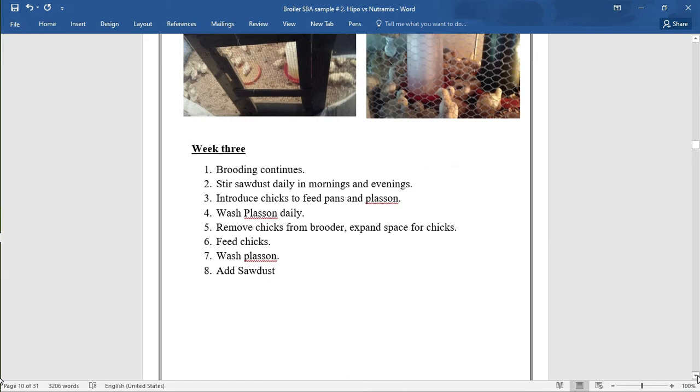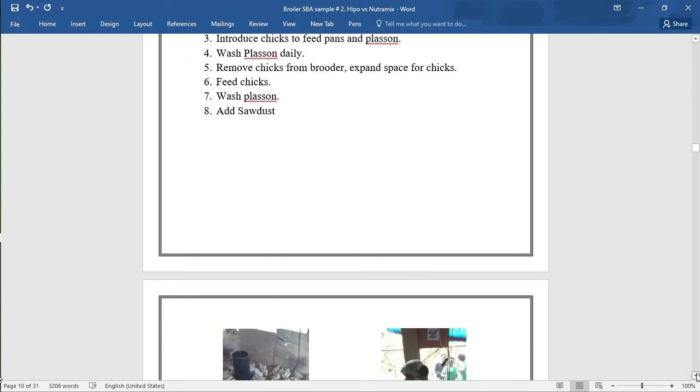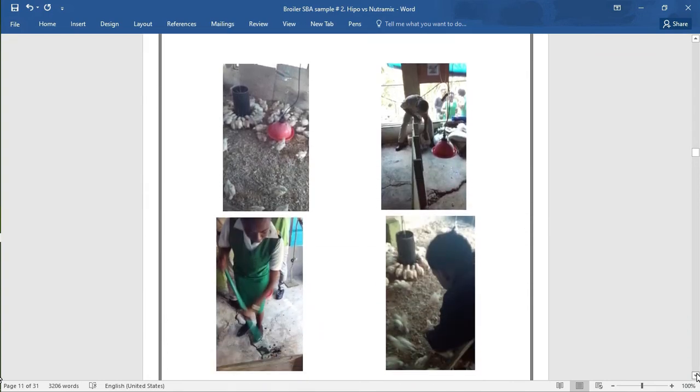Week 3: 1. Brooding continues. 2. Stir sawdust daily in morning and evenings. 3. Introduce chick to feed pan and drinker. 4. Wash drinker daily. 5. Remove chicks from brooder. 6. Expand space for chicks. 7. Feed chicks. 8. Wash drinker. 9. Add sawdust. Pictures show where the space has been expanded and where the sawdust has been added.